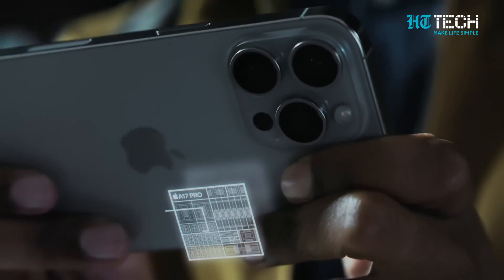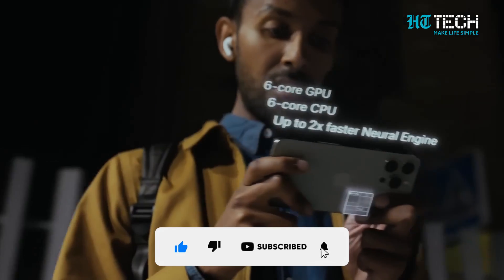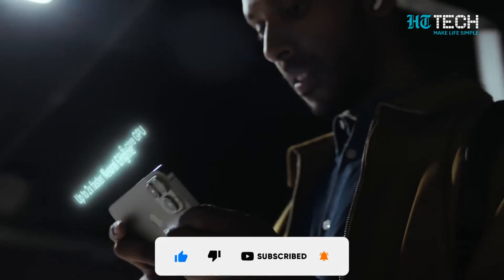If you found this information helpful, don't forget to hit that like button and share your thoughts in the comments below. Until next time, stay cool, techies!